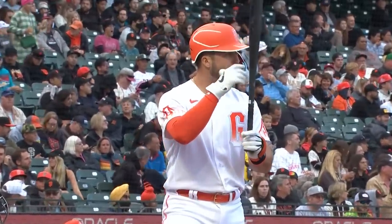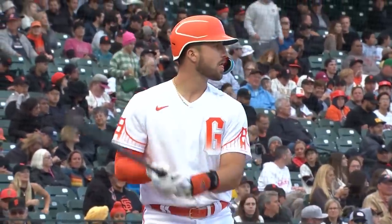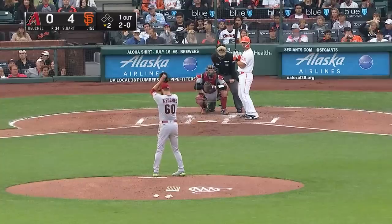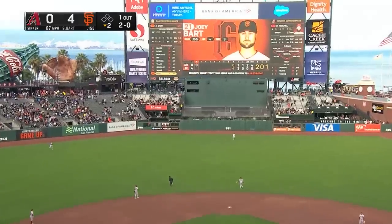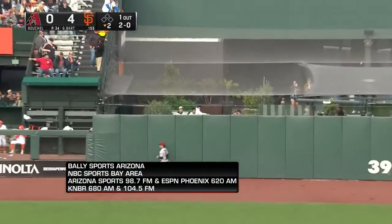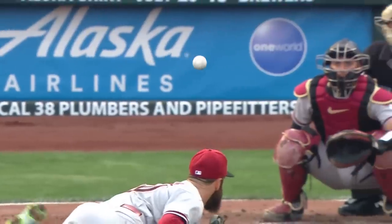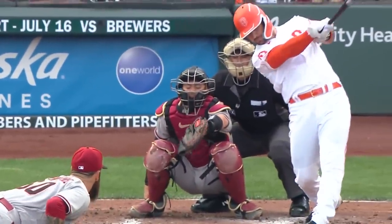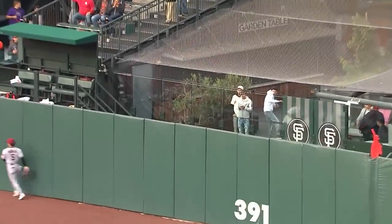Here's Joey Bart. I asked manager Gabe Kapler about Bart's at bats last night — he said he thought Bart had a nice night swinging the bat and particularly endorsed his 3-and-0 swing. High drive to center field — it is out of here! Joey Bart launches one into the Giants' garden in straightaway center. Five to nothing, Giants. Bart got the arms extended and showed off that enormous strength. That ball was just clobbered.